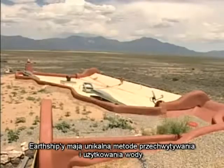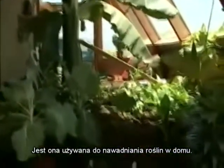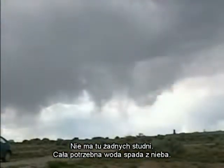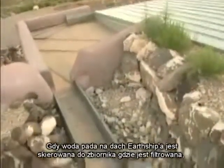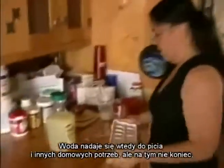Earthships have a unique method of capturing and recycling rainwater, and that water gets used to irrigate the plants in the home. There are no wells out here — all the water needed is harvested from the sky. As rain falls on the roof of an Earthship, it's channeled to a cistern where it's filtered, making it safe for drinking and other household needs.